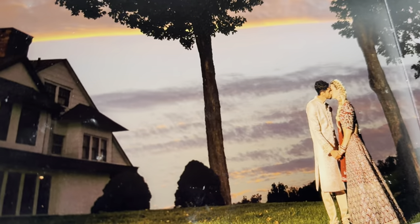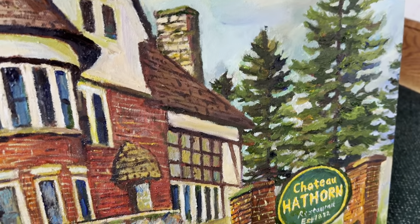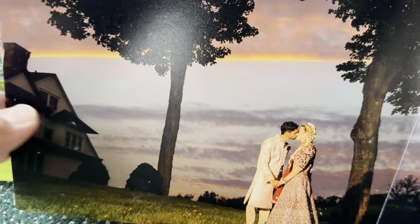This is the first page, starting here. If you pay attention — here's Chateau Hathorn. That part of the painting, I did this part. So if I didn't do this painting, I wouldn't even pay attention. Now I know this is part of Chateau Hathorn.